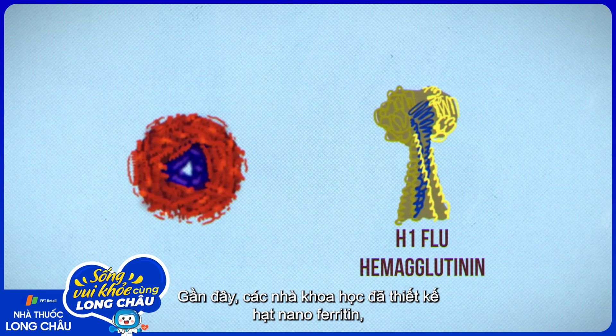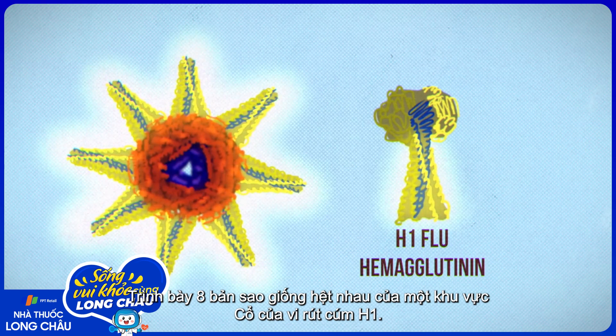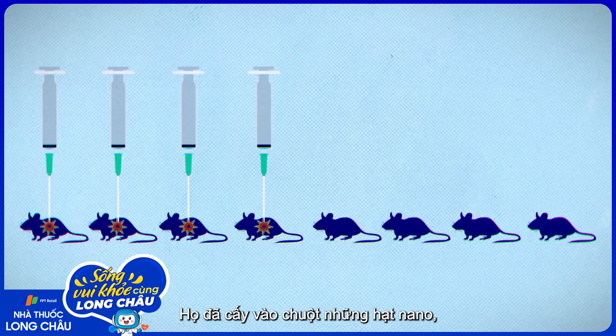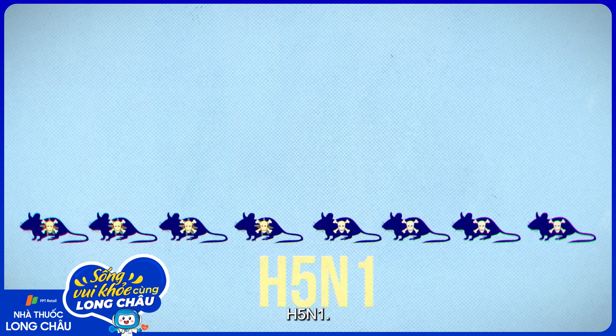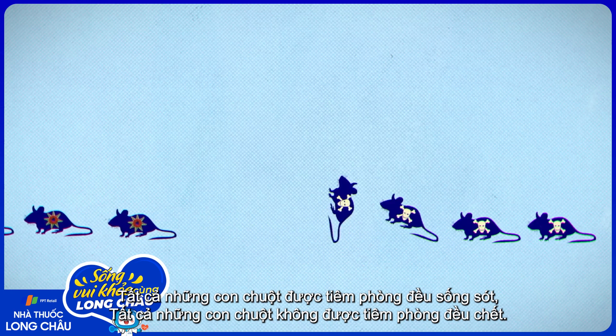Recently, scientists engineered a ferritin nanoparticle to present eight identical copies of the neck region of an H1 flu virus. They vaccinated mice with the nanoparticle, then injected them with a lethal dose of a completely different subtype, H5N1. All the vaccinated mice lived. All the unvaccinated ones died.